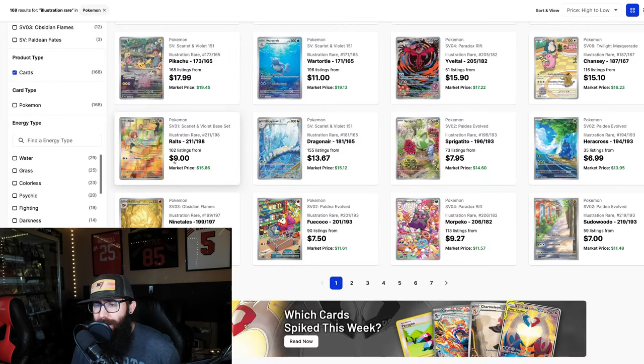If I had to pick one — my big one that I would put all my money in — it might be this Dragonair. You guys might not agree with that. I do think this artwork is really nice, and this card has been somewhat consistent between $16 to $18, just bouncing around in this channel. I think it's due for a breakout. I could picture this jumping up to eventually being around $30, even up to $40. I just think it's underrated and underappreciated for the Gen 1 fans. Just my opinion.